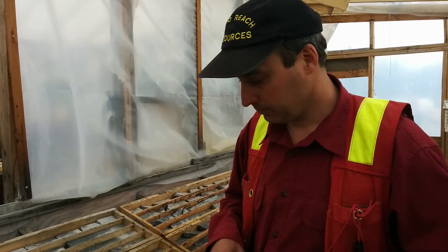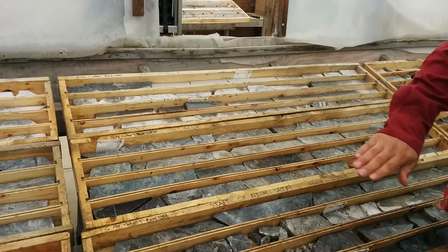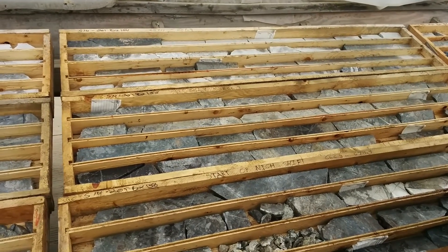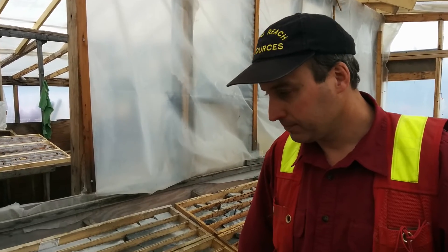When can we expect to see the results from the assay? This stuff has been cut in half, bagged, and sent to the lab. So we're probably about three weeks away from getting results. Great, thanks a lot.